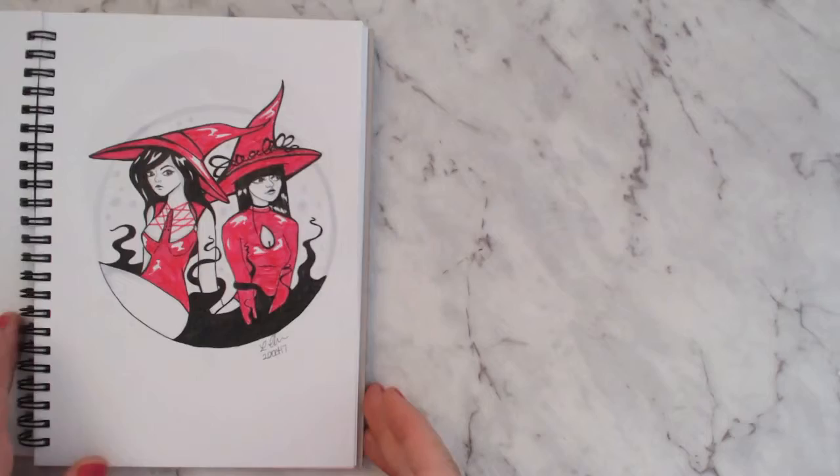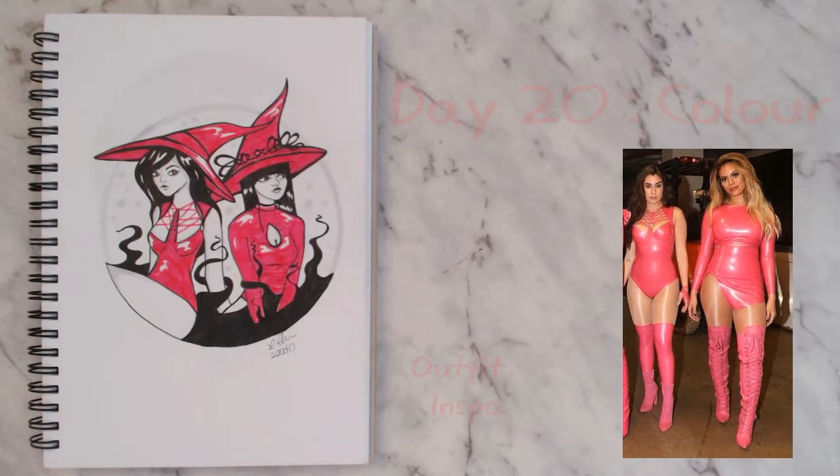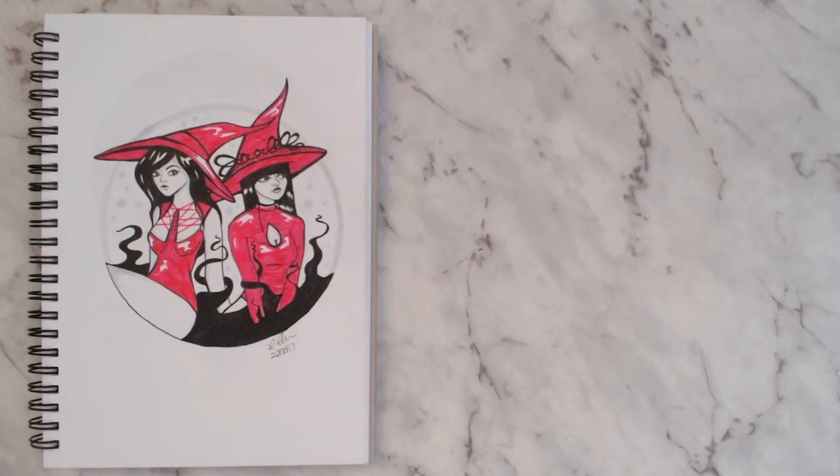For day twenty I tried to do more witches and went with the prompt 'color,' so I added more color. This look is very obviously inspired by Lauren from Fifth Harmony — they did a performance where they all wore pink latex, so I went with pink latex witches. I think they're pretty cute.